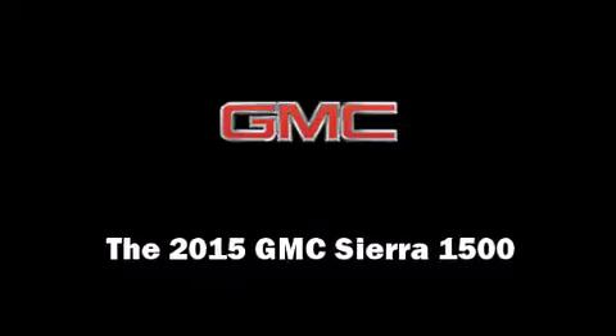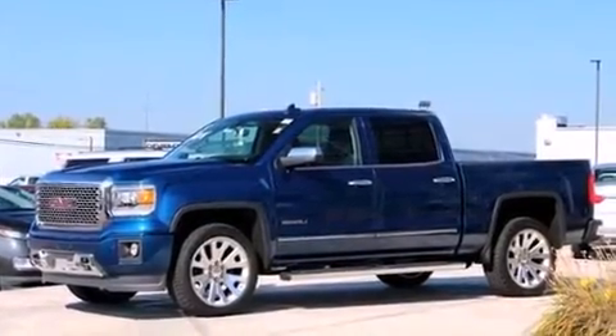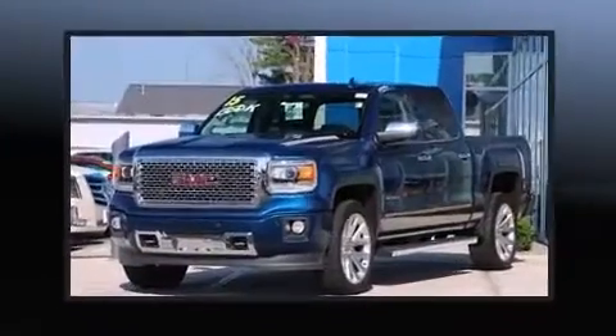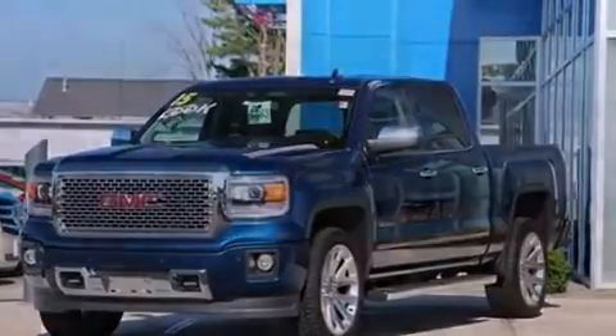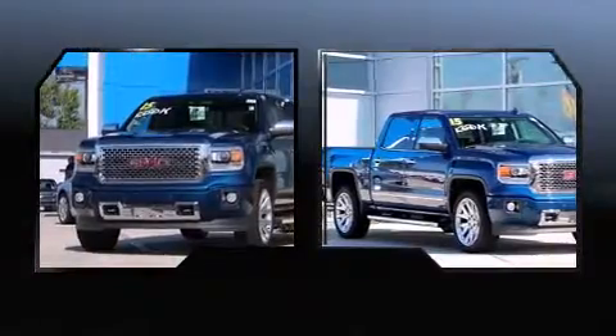Step into the 2015 GMC Sierra 1500. This four-door, five-passenger truck offers the features and options for which you've been searching. It features an automatic transmission, four-wheel drive, and a powerful eight-cylinder engine.